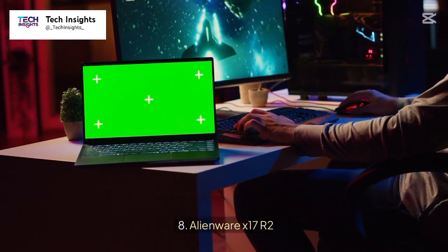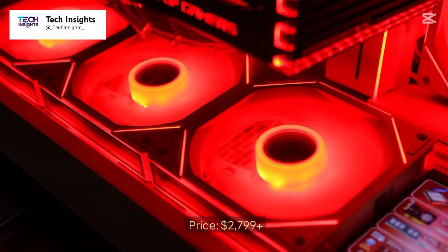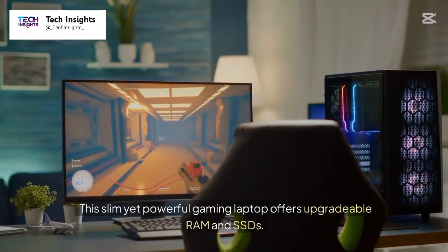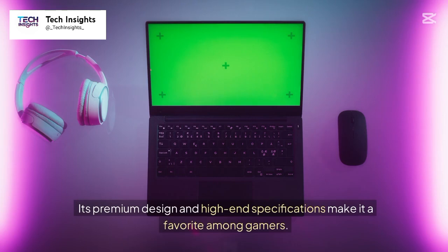Number 8: Alienware X17 R2. Price: $2,799 plus. This slim yet powerful gaming laptop offers upgradable RAM and SSDs. Its premium design and high-end specifications make it a favorite among gamers.